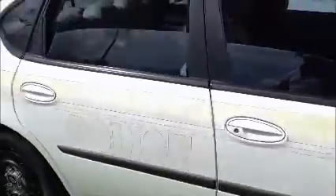Windows on this side are opening. Take a look inside — the AC is working.